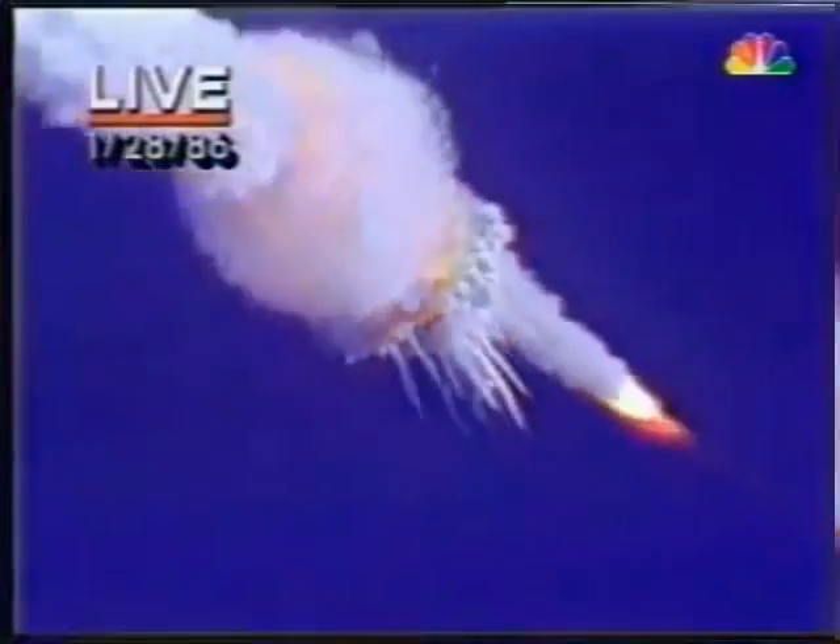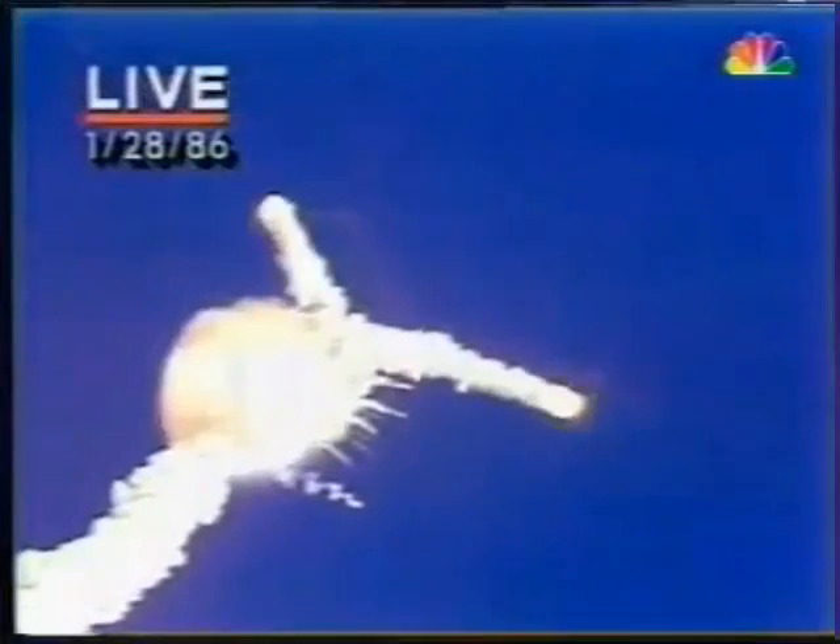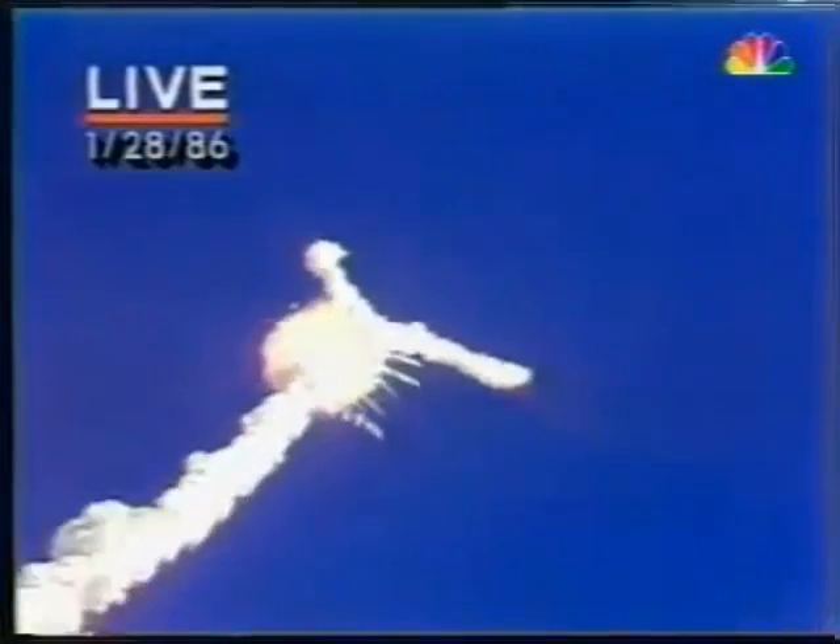This shuttle mission will launch — my God, there's been an explosion. Velocity 2,900 feet per second, altitude 9 nautical miles, downrange distance 7 nautical miles.